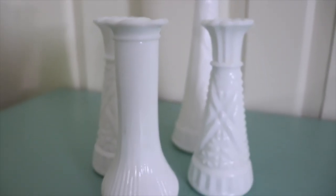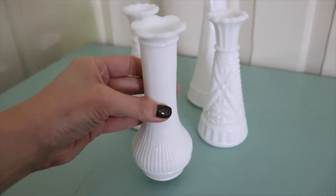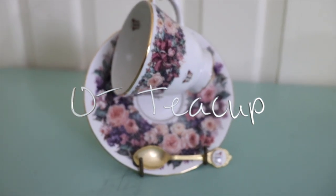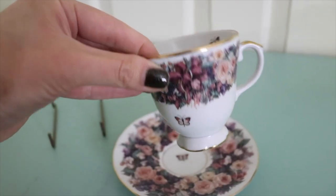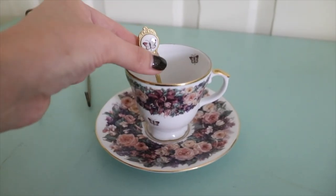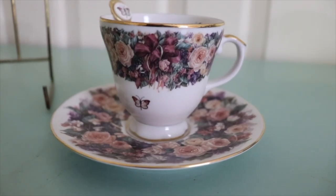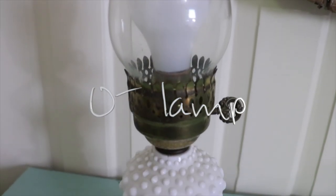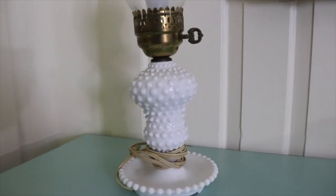It's your favorite — milk glass! I have a bunch of these but could use some more. This teacup was free. This milk glass lamp was also free — the guy just gave us free stuff because Rob kept talking to him. I talk to everybody.